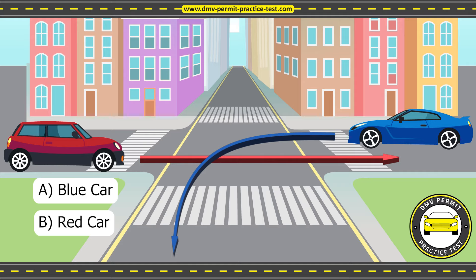In the situation shown in the picture, the blue car that wants to make a left turn should wait for the red car to pass before making the turn. Once the car going straight has passed, the car making the left turn can proceed with caution. It is important to remember to always yield to other drivers when necessary and to proceed with caution to ensure safety on the road.